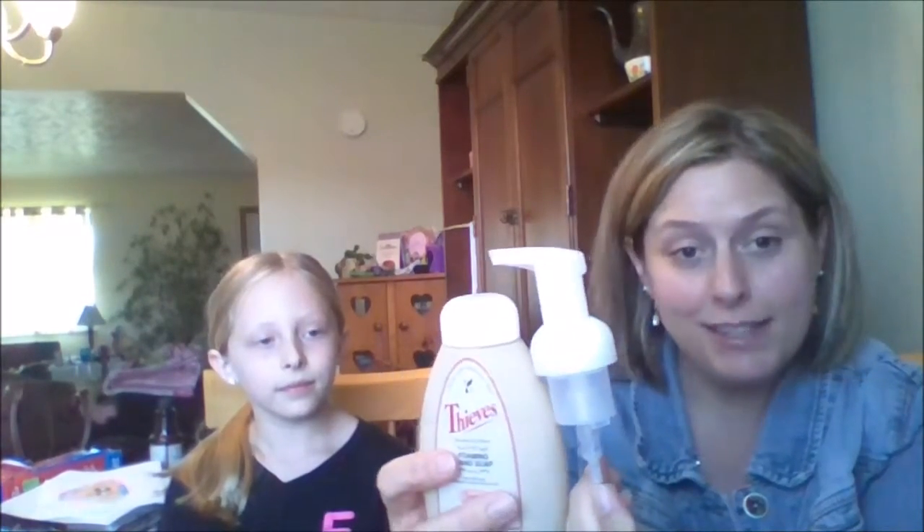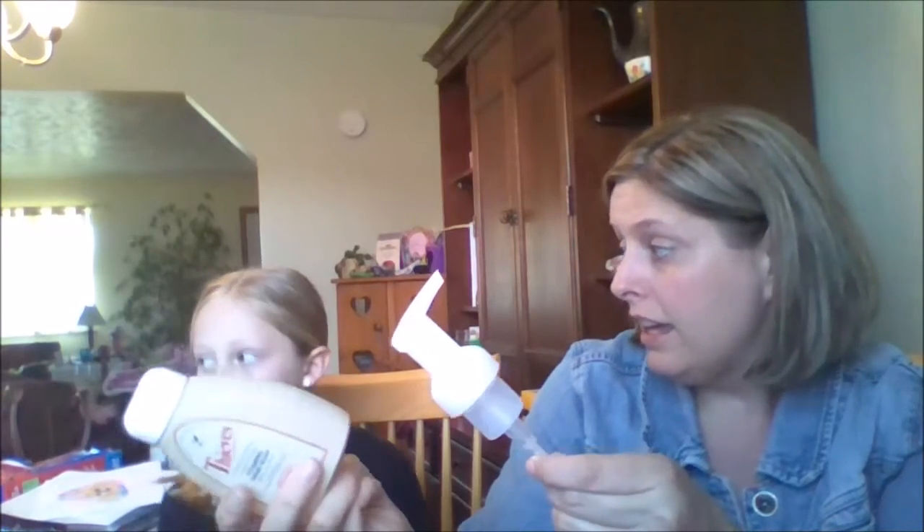I also have the Thieves foaming hand soap. I'm building my arsenal of these — I need one more so I'll have one in each bathroom and one in the kitchen, and then I'll get the refills. For the three of us, I put this in our main bathroom and it lasted all month long. The last pump I pushed it down and then the box came that very day!